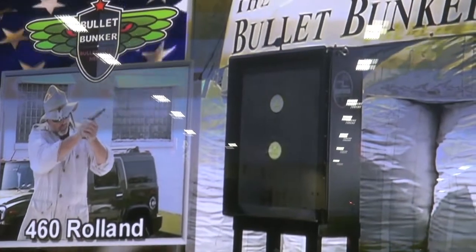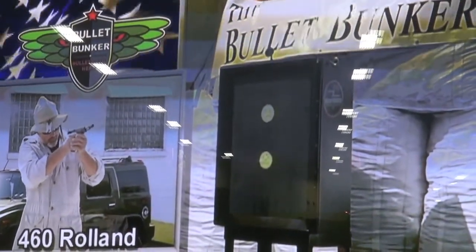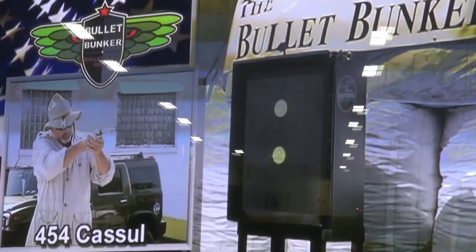We try to make it to cover the full spectrum — anything from a .22 up to the largest dangerous game rifle made. And we have custom boxes that if you happen to have your 30mm cannon on hand, we can stop that too.